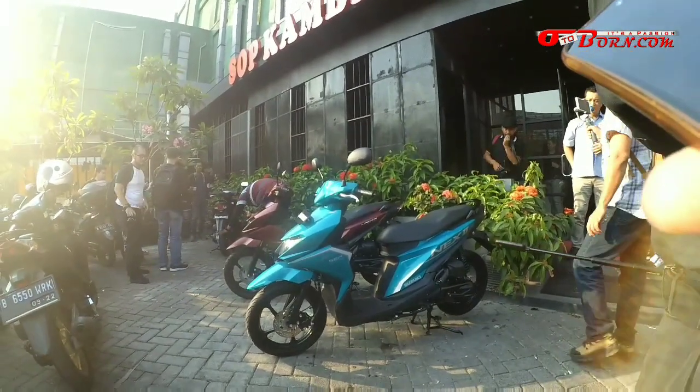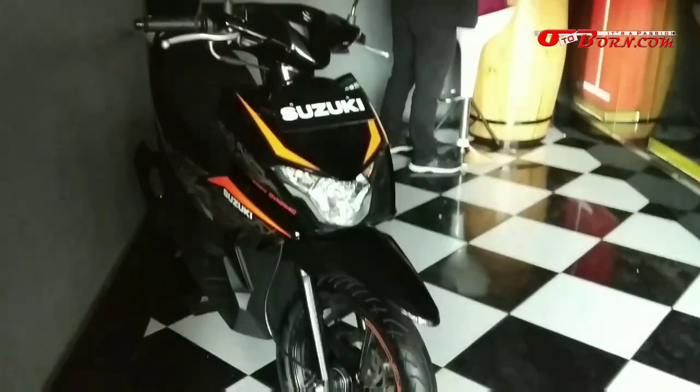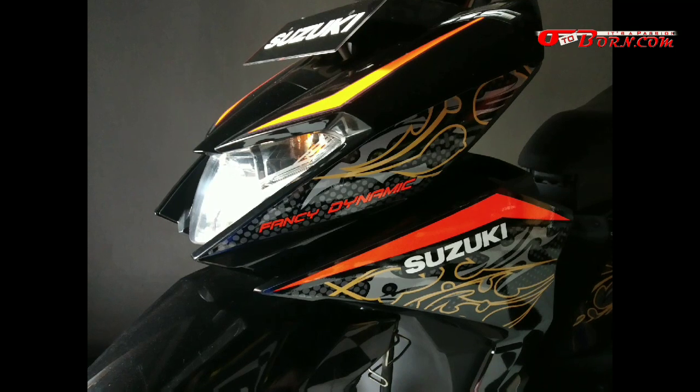Warnanya belum familiar kan? Karena emang belum pernah mengaspal di Indonesia. Yang ini fancy dynamic. Jadi untuk corak atau grafisnya itu ada batik-batik ya Mas Bray. Jadi bener-bener kelihatan keren dan wah, kayaknya unsur budaya lokalnya bener-bener arif ya.